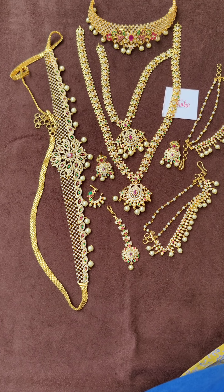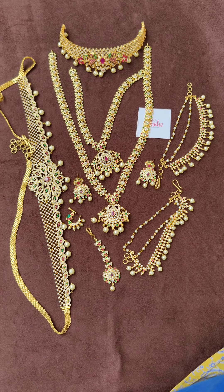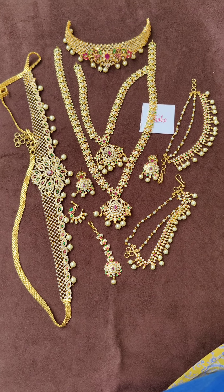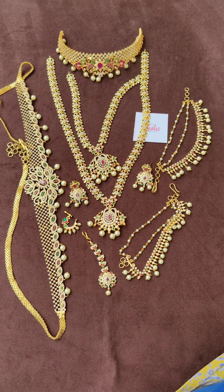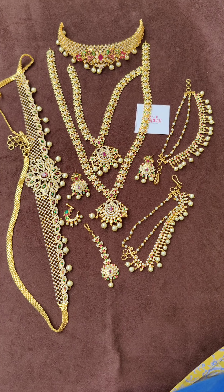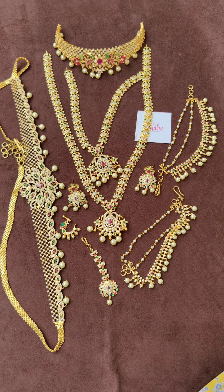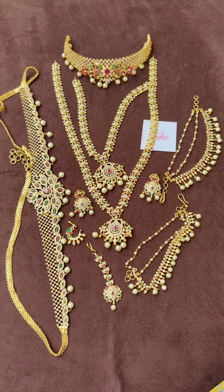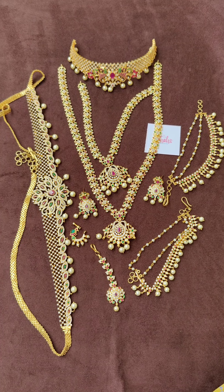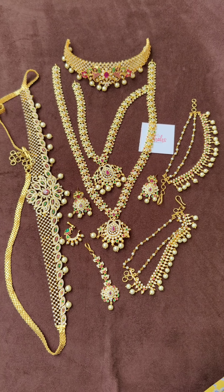This is exclusively custom-made — you can't find the same kind outside. I sourced all the products from different manufacturers and made this as a custom set. The marriage season is the right time, so it will be very useful for brides. Whoever wants to buy can take a screenshot and send it to me on WhatsApp. No cash on delivery — only online payment: Google Pay, PhonePe, or bank transfer.